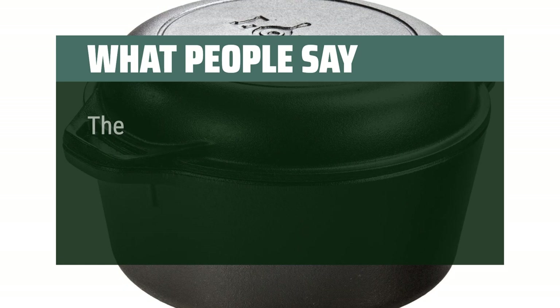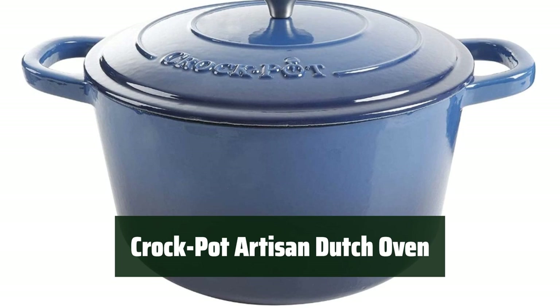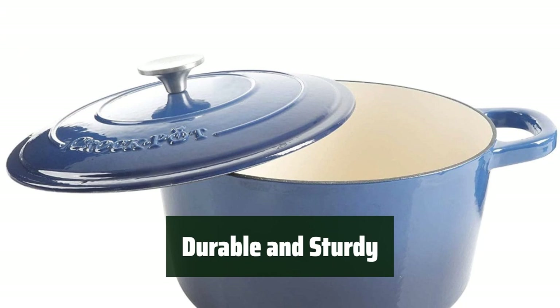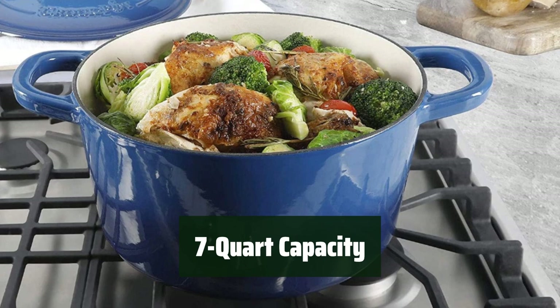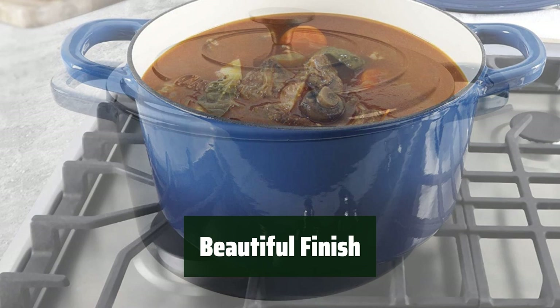Number 3. Say goodbye to scrubbing with the Crockpot Artisan Dutch Oven. Its porcelain enamel finish makes cleaning a breeze. From slow cooking to baking, this Dutch oven can do it all — its versatility will impress any home chef. Made of durable cast iron, the Crockpot Artisan Dutch Oven is built to last with sturdy construction that ensures long-lasting use. With a generous 7-quart capacity, this Dutch oven is perfect for cooking large meals or batches. Not only is it practical, but it also boasts a beautiful porcelain enamel finish to add a touch of elegance to your kitchen.